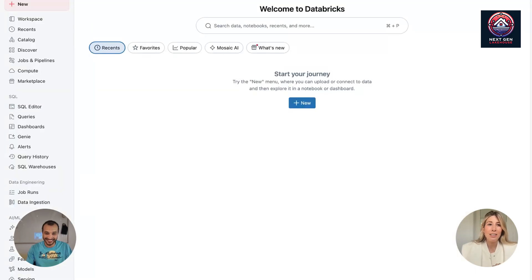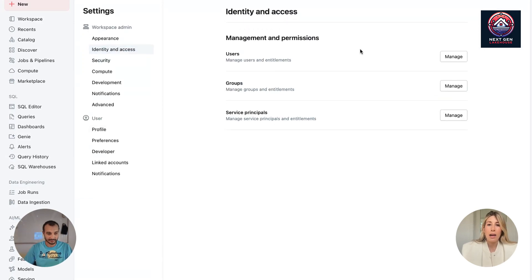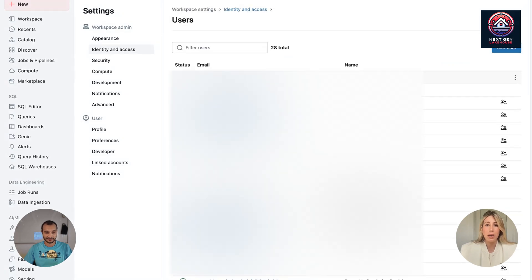I'm in a workspace right now. I am a workspace admin, so I can access settings. I'm going to go to workspace settings, then identity and access, then my users. I want to give a specific user access to Databricks 1 — they need to have the consumer entitlement. So go to manage and let me give them that entitlement.